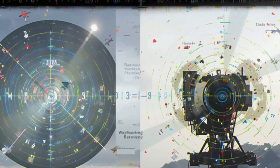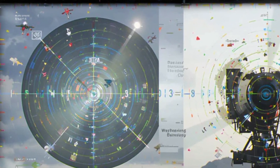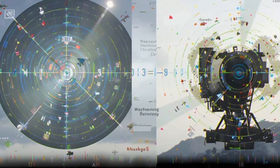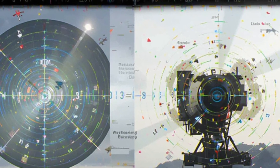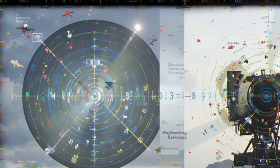Beneath its sleek exterior lies the roaring power of the WS-10B afterburning turbofan engine, delivering 142 kilonewtons of thrust. With a top speed of Mach 1.8 and a ferry range of 2,950 kilometers, the J-10C reaches altitudes of 56,000 feet — above most threats, yet always ready to descend with vengeance.